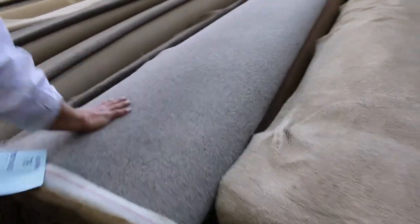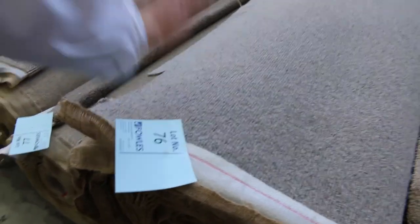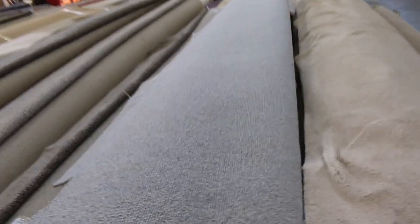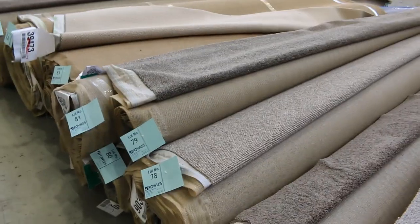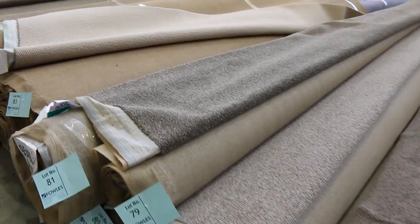That's probably my pick for today — it's a big roll, lot 76, 43 broadloom meters of pure wool in a very current design and color. That textured loop is absolutely sensational. I reckon it'll go for around $40 to $50 a broadloom meter, but again, that's going to be a quarter of what it would be in the shops — really nice buying.